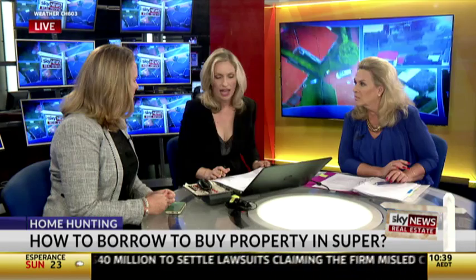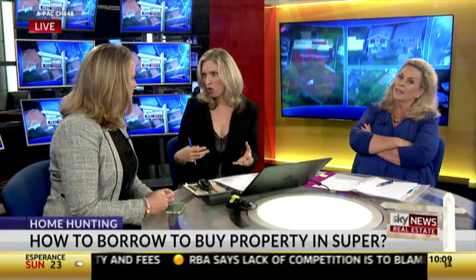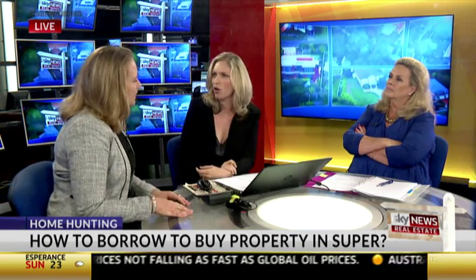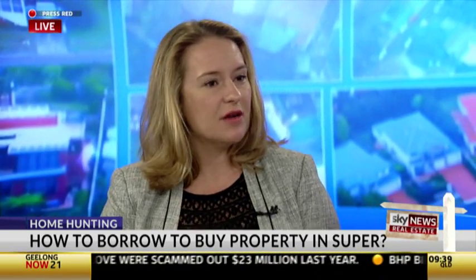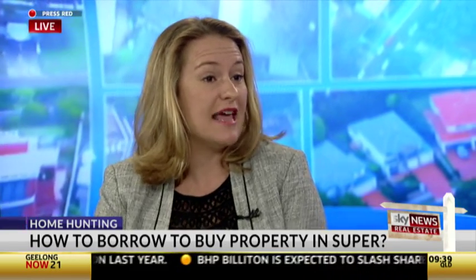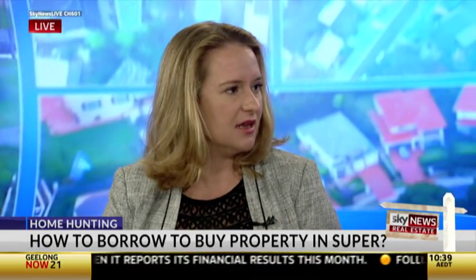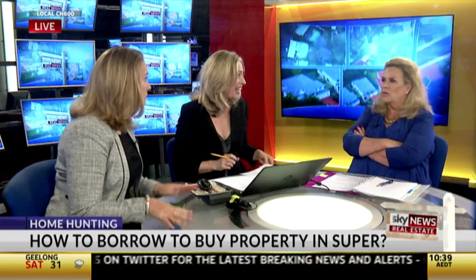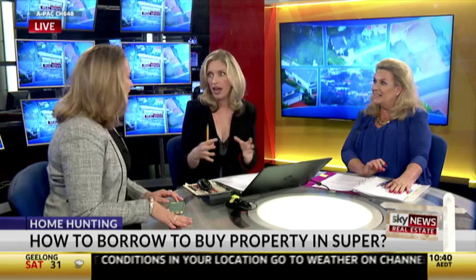Is this strategy more suited to commercial property? For example, a dentist who wants to buy their dental surgery through their super — is that where it works best? This has been typically who's used it. Business owners with an office or a warehouse — the rules allow them to use it in their business, not for personal enjoyment, but for business purposes. They've bought their offices or practice premises in their super fund.